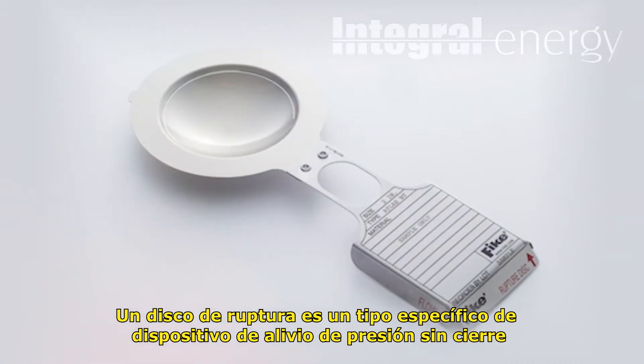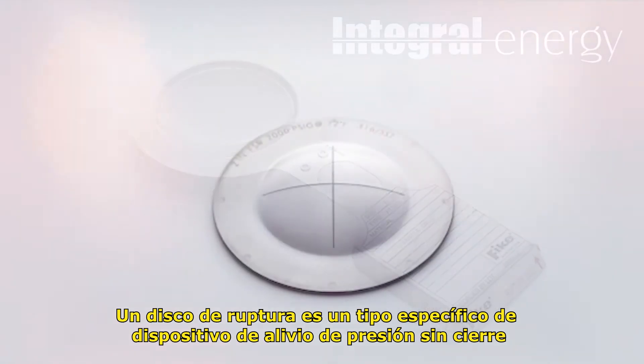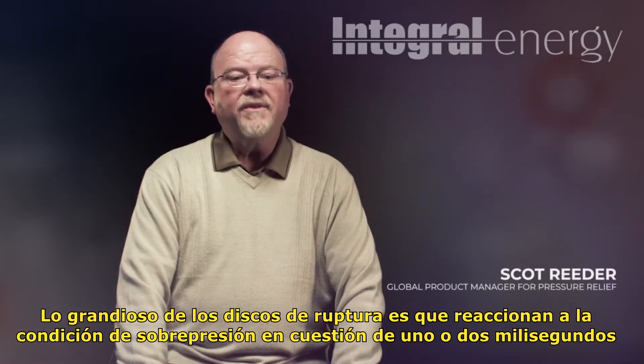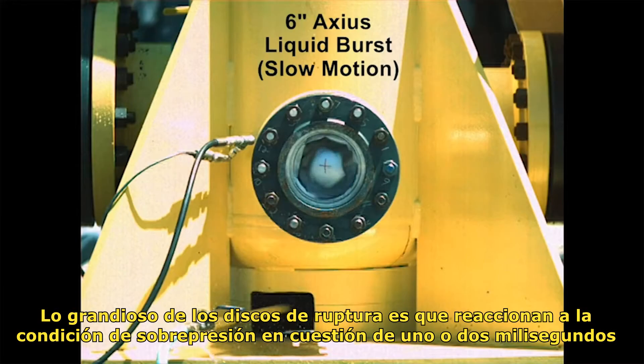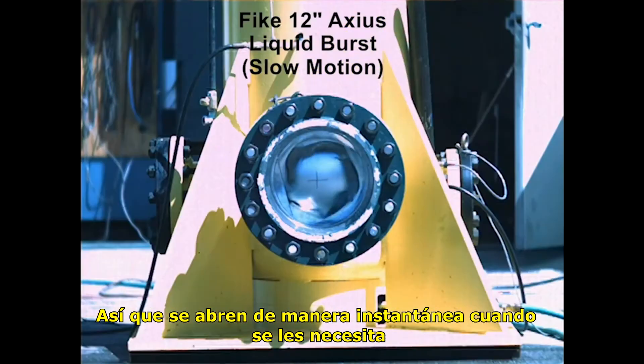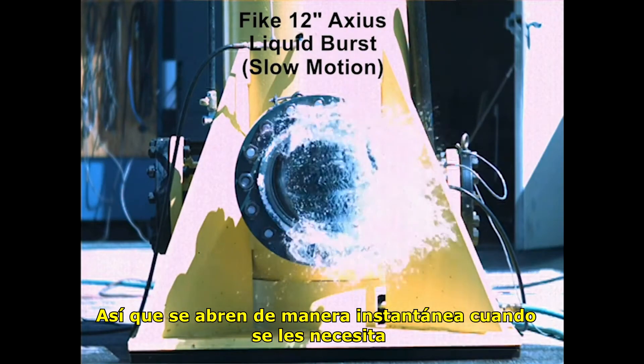A rupture disc is a specific kind of non-closing pressure relief device. The neat thing about rupture discs is that they react to the overpressure situation in a matter of one or two milliseconds, so they open up instantaneously when called upon.